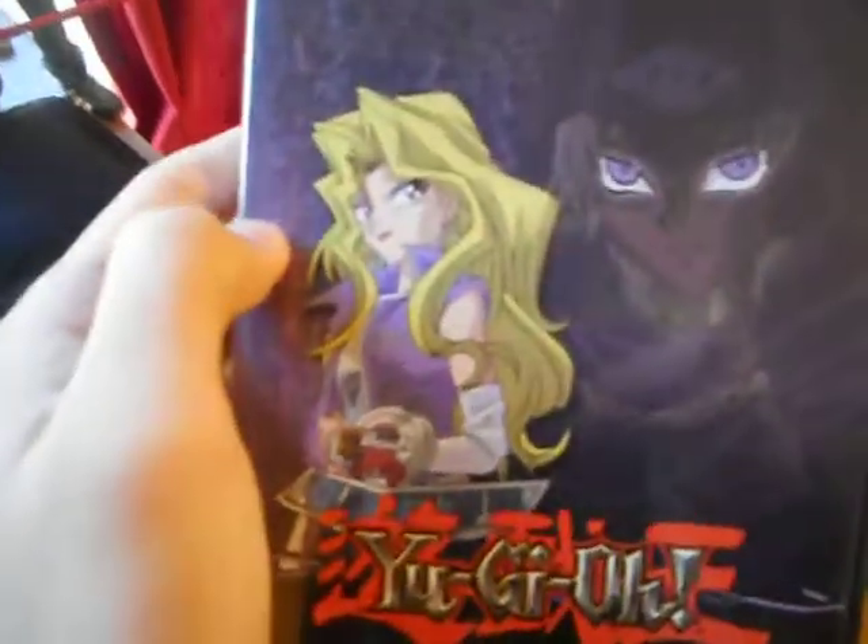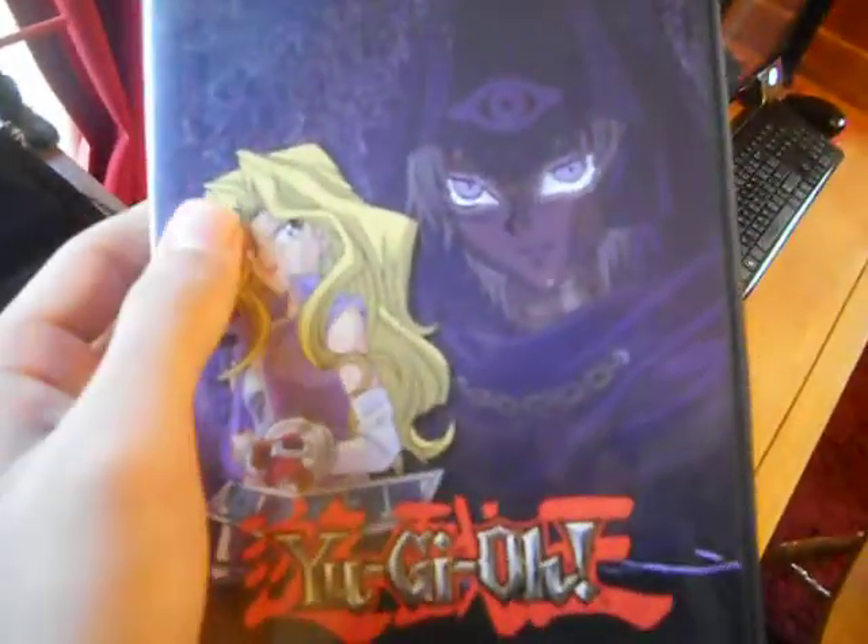Here's the second one, with Mai Valentine and Marik in the background. This is Volume 2 of Season 2. I won't show the discs because they look the same, just different colors.